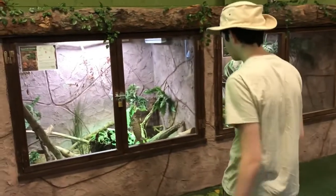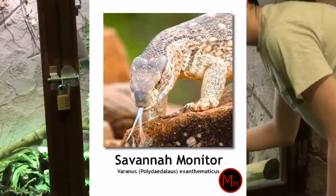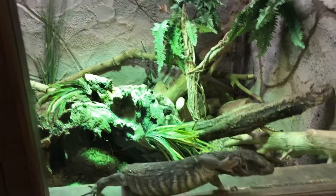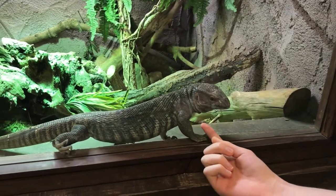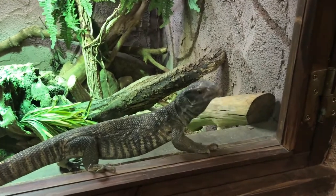Here we have another lizard — this guy is a Savannah Monitor. He looks amazing. It's very warm in these enclosures, which they would need. Here we see he has his little ears, and his forked tongue is used to sense chemicals in the environment.